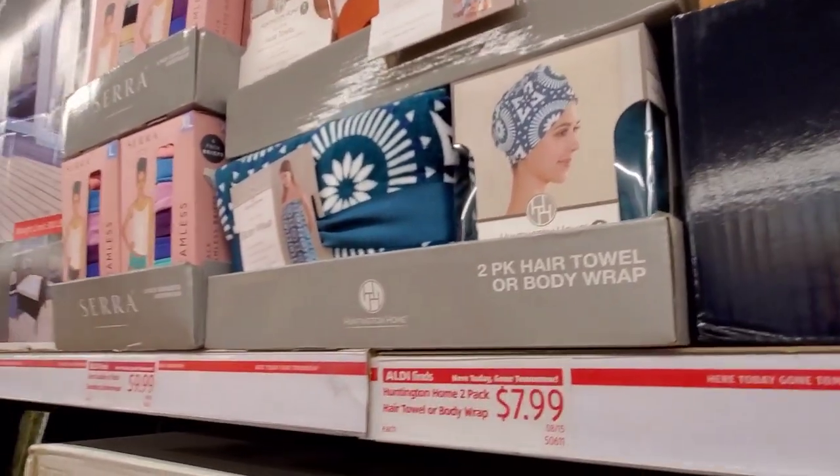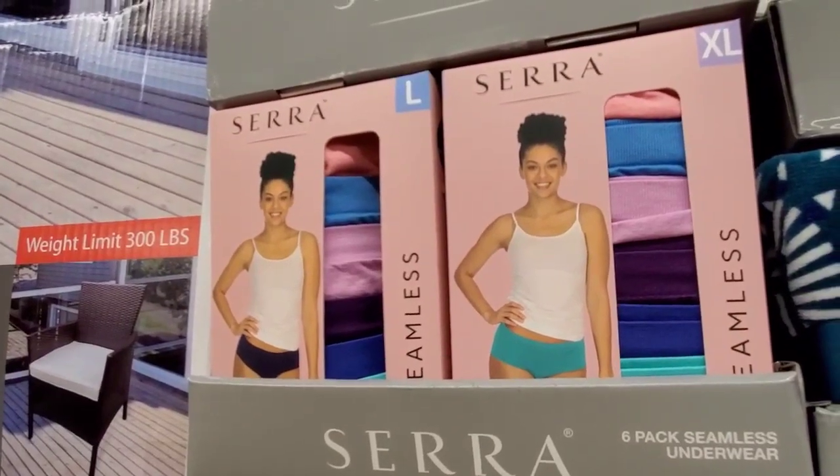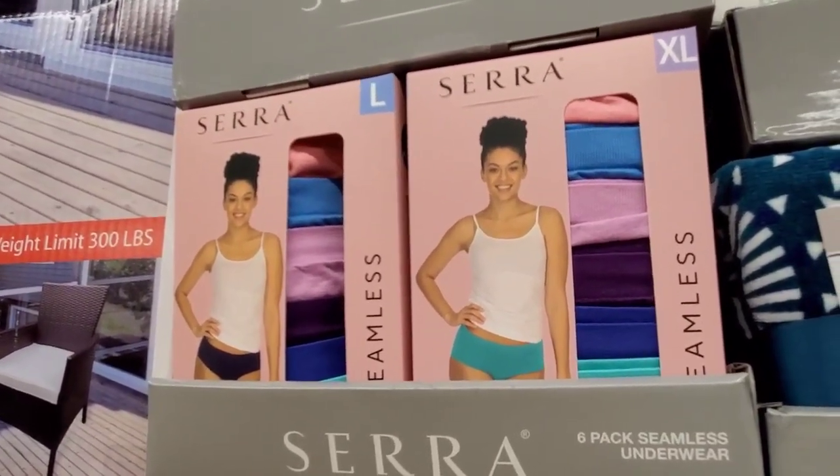You get a two-pack hair towel or body wrap. Here is the Sierra Lady six-pack seamless underwear for $9.99 — goes up to extra large.